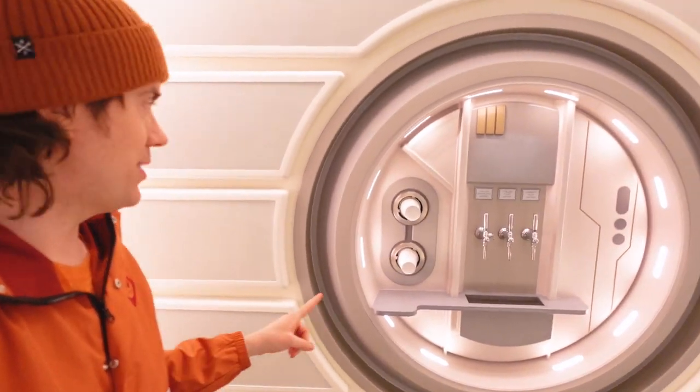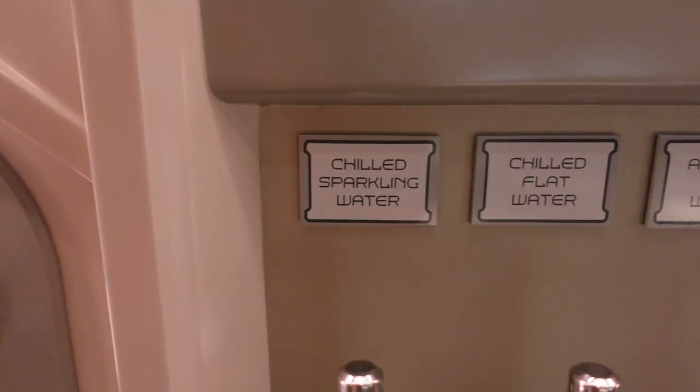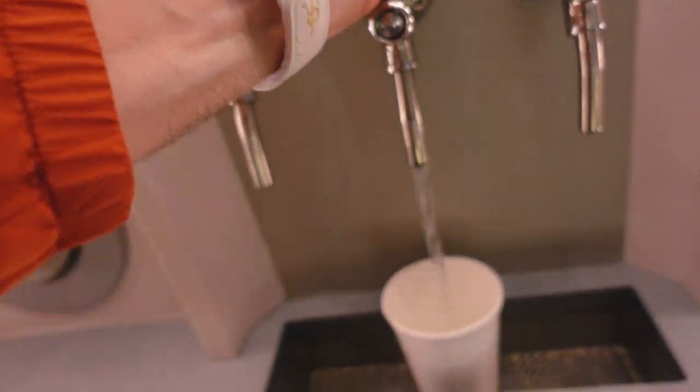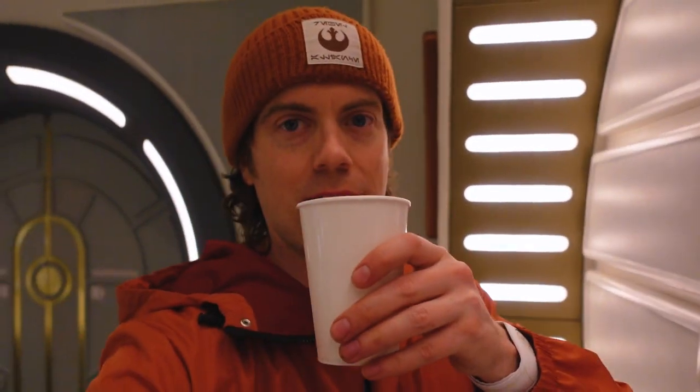Just in case you get thirsty throughout the night, you can come over here and get water — there are three different types: chilled, sparkling, and flat. It's Halcyon Star Cruiser water, and it's apparently all recycled. Space water — it's really good.